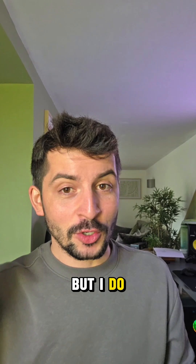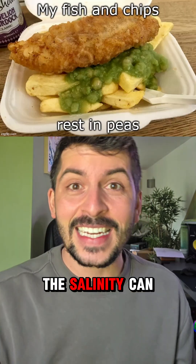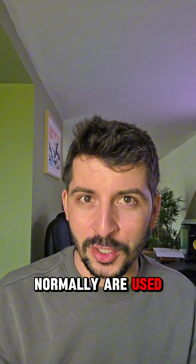And I may be British, but I do not want this on my fish and chips. The salinity can be over eight times more potent than what we normally are used to.